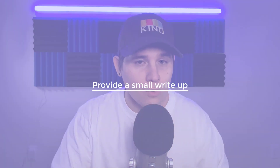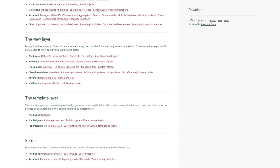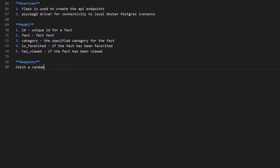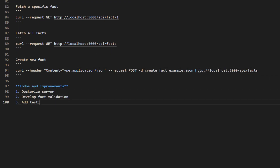The final tip, number six, is to provide a small write-up on design decisions, examples, and potential improvements — regardless of whether the company requires it. Think about learning a new framework: you want documentation and examples to understand how it works. Provide that same experience for whoever reviews your code. If you're running out of time to optimize or add extras, this is the next best thing. Add a to-do or improvement section to your README so the reviewer gets a deeper understanding of your knowledge. It doesn't need to be long — concise bullet points showing what you planned to do next are enough.